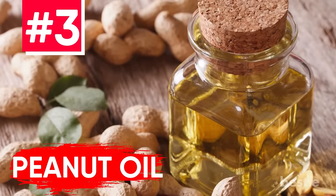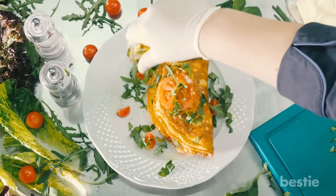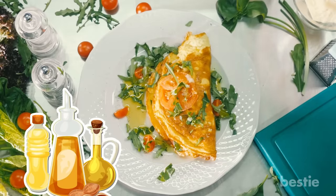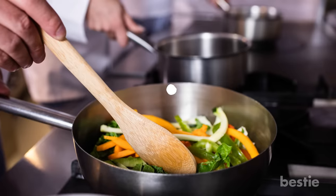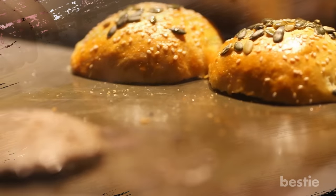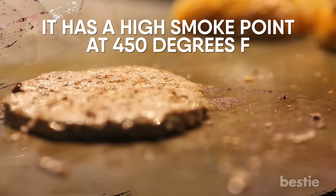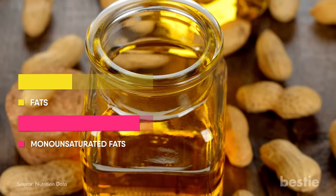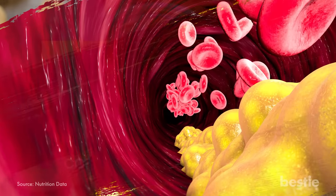Peanut Oil. Have you heard of peanut oil before? If you are looking to add some extreme flavor to your dish, this is an ideal choice. Also known as ground nut oil, peanut oil is extracted from peanuts. It is great for frying and sautéing foods, and is recommended for stir fries as well as peanut butter cookies. It has a high smoke point at 450 degrees Fahrenheit. Peanut oil is low in bad fat and high in monounsaturated fats, which can help lower your cholesterol and possibly prevent heart disease.